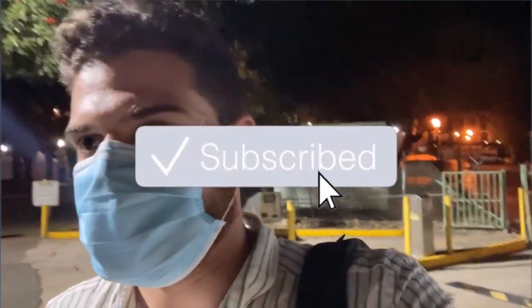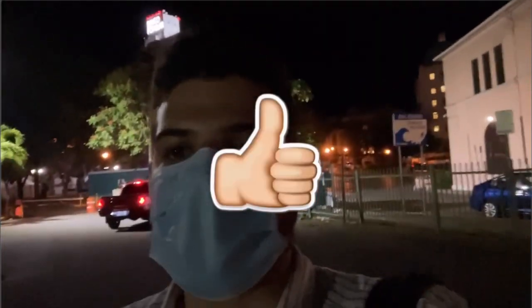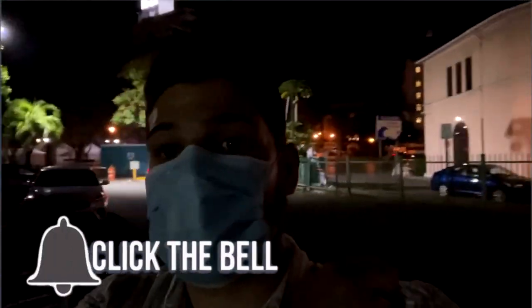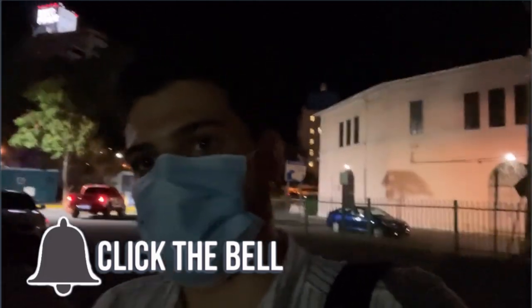Hopefully you guys found this video informative and entertaining and enjoyed some of the beautiful sights here in Puerto Rico. Don't forget to comment below — what was your favorite car from today? Subscribe if you enjoyed this video, give it a like if you found it informative and entertaining, and don't forget to hit that notification bell. Thank you so much for watching — catch you next time!